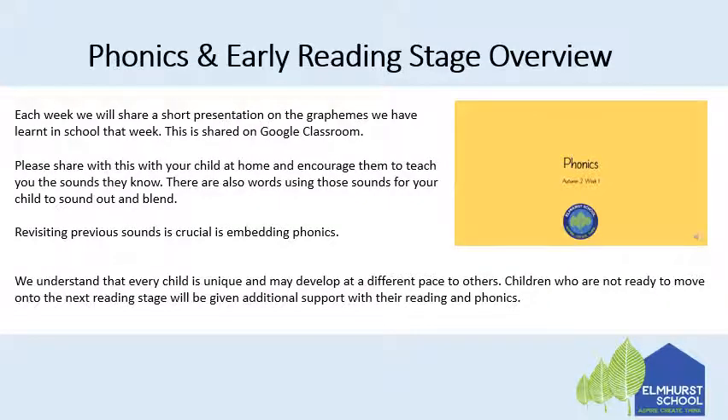Each week we share a short presentation on the graphemes we've learned in school, which is shared on Google Classroom. Please share this with your child at home and encourage them to teach you the sounds they know — these are sounds that we have learnt that week so they should know them. There are also words using those sounds for your child to sound out and blend during the video, and this is modelled by the teacher who has recorded the video. There is a home learning activity that goes along with it using some different words that use the same graphemes. I'd recommend that you watch that video before you attempt that homework, just so that you've got an idea yourself of how to say the graphemes and to remind your children of how to say them too. Revisiting previous sounds is crucial for embedding phonics, so it's really important that you take a look at those at home. During our phonics lessons we also go back and review previous sounds, and they are very much embedded throughout our learning too.